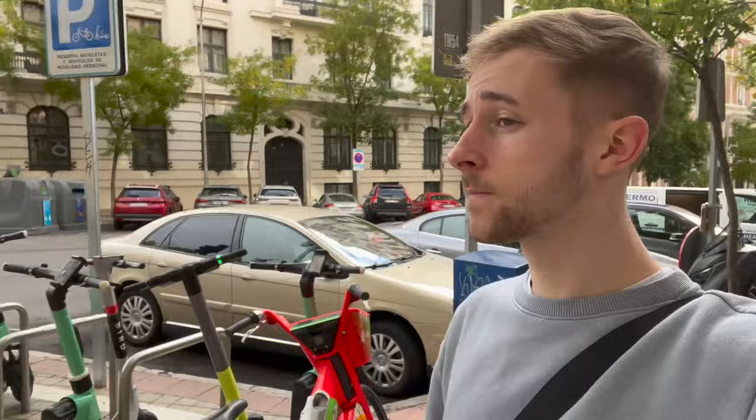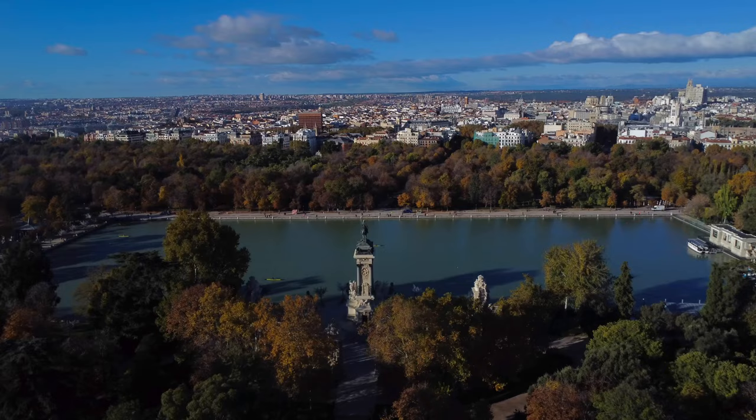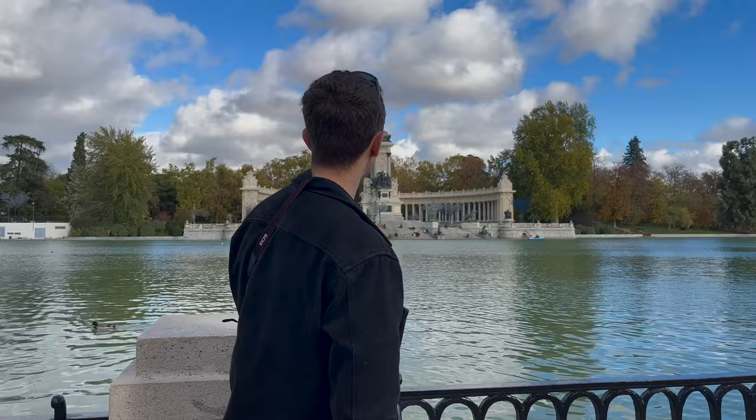Here we are at last — Retiro Park, covering an impressive 350 acres and located pretty much right in the centre of the city. Containing over 15,000 trees, this luscious green oasis was created all the way back in the 17th century as part of a royal palace's grounds. In 1868 it switched from royal hands to the council and became a public park. Just in 2021, the park was declared a UNESCO World Heritage Site.